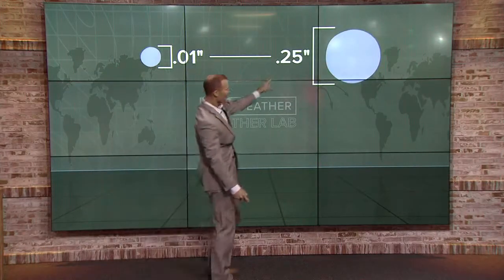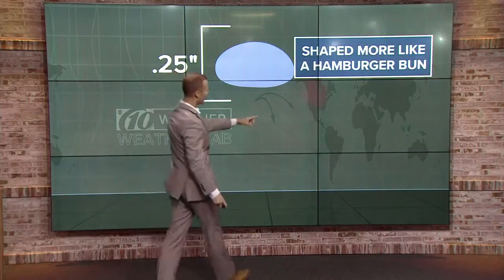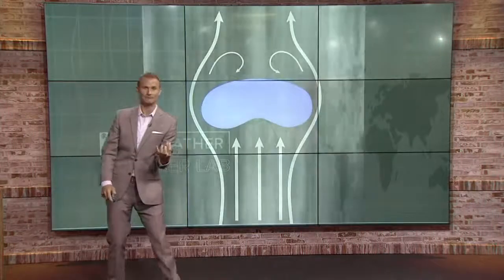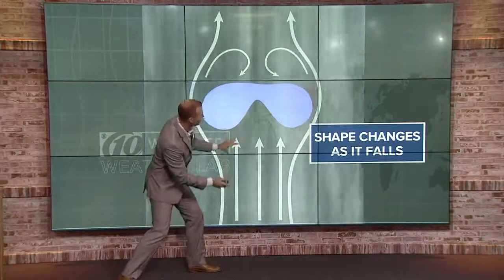But raindrops can be as big as a quarter of an inch, and when they get that big, things begin to change. They're shaped more like a hamburger bun. As these larger raindrops fall through the atmosphere out of the cloud, they interact with the air and collide with other raindrops, and they begin to change shapes as they fall.